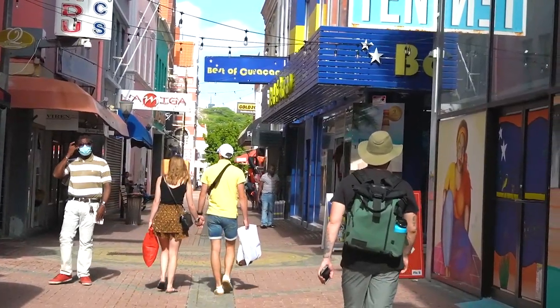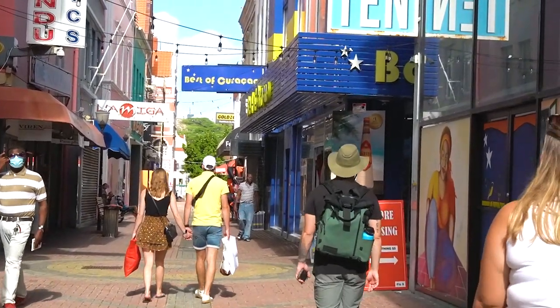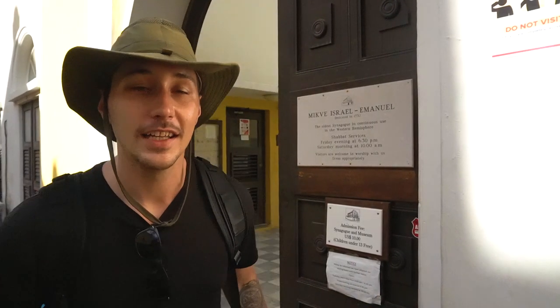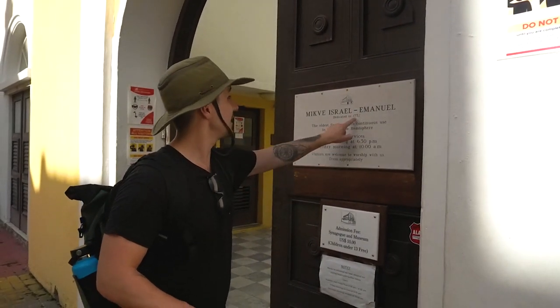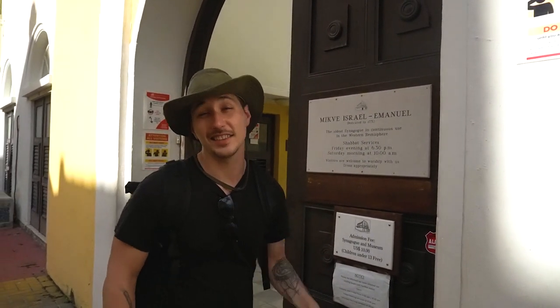Walking through the streets, we came across the oldest synagogue in the entire Western Hemisphere, right here. It's been here since 1732, and it's $10 to get in so we're just going to keep walking. But if you didn't know, the oldest synagogue in the Western Hemisphere is here on Curaçao. We're just continuing through downtown to see what we can find — it's nice to walk and see the neighborhoods and how the city is laid out.